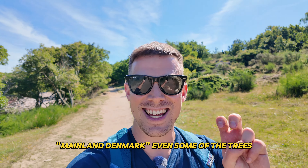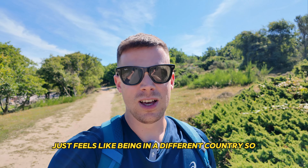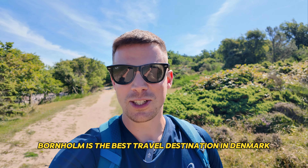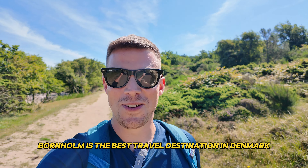Even some of the trees, a lot of the plants, everything here just feels like being in a different country. It does sound a bit weird when I'm saying that Bornholm is the best travel destination in Denmark because it doesn't feel Danish at all, but it is.